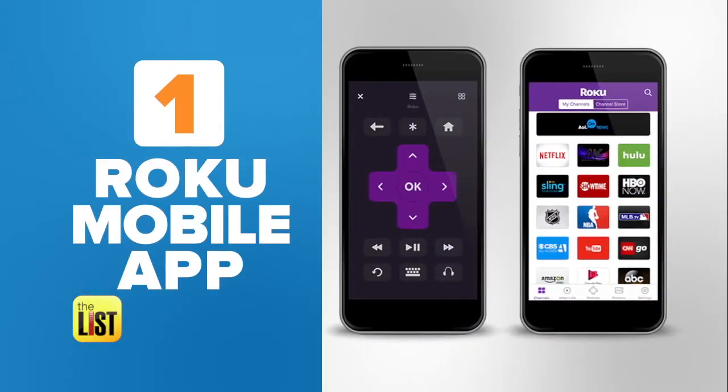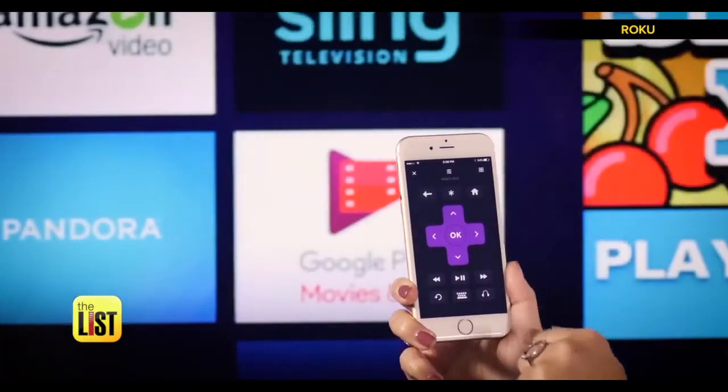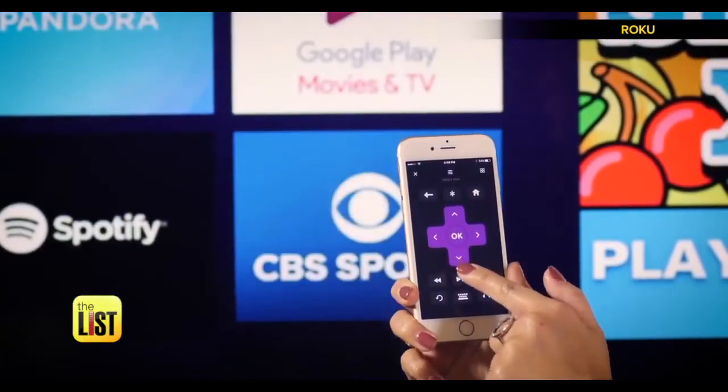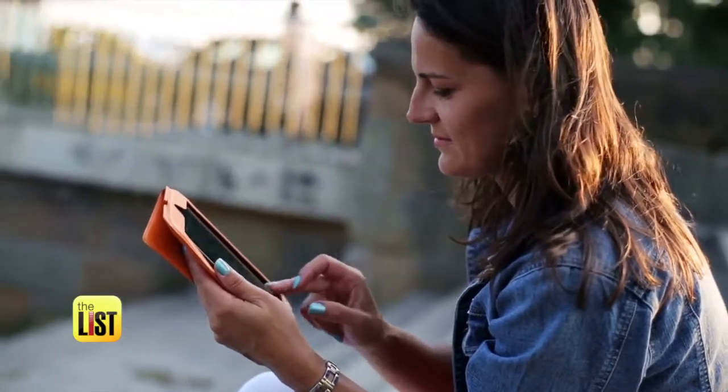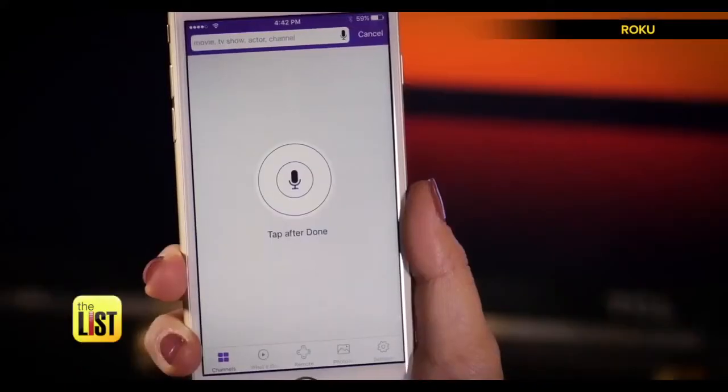First up, if you have Roku, get the new app. The handy mobile remote makes it easy to control your Roku streaming device from your phone or tablet. Who wants to search letter by letter for a show anyway? You can even use voice search to find your favorite entertainment.